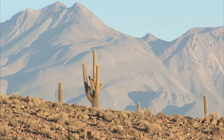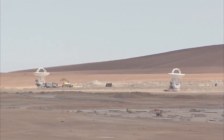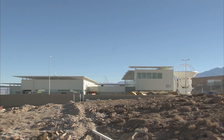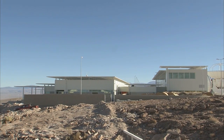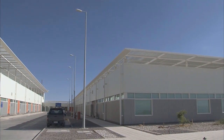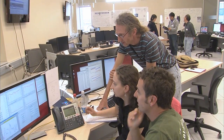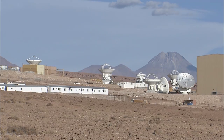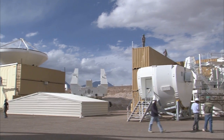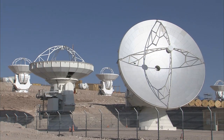Constructing the ALMA Observatory in the arid Atacama Desert at such high altitude is no easy undertaking. Before the antennas are brought to the high site, they must be assembled at the Operations Support Facility, or OSF. Located at 2,900 meters altitude, the OSF also serves as a control center for the antenna array. With majestic volcanoes looming in the distance, engineers are busy integrating and verifying the numerous parts of the antennas, and by now many antennas at various assembly stages can be found at the OSF.